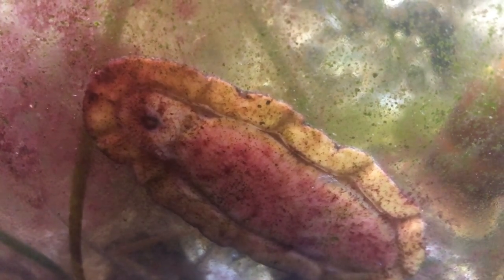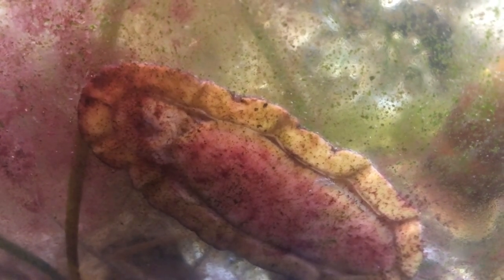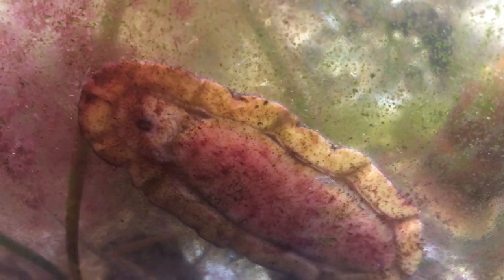Most species of chitons, like this one, use their radula to scrape algae off of rocks. However, there are some species that are carnivorous, like the red-veiled chiton, which has a sort of hood or veil at the front of its mantle that it can clamp down over prey before eating it with its radula.